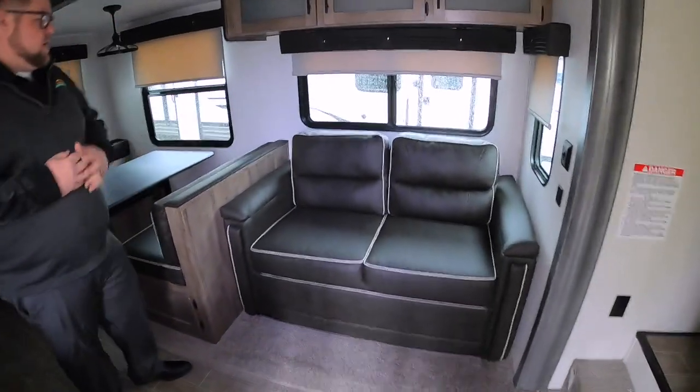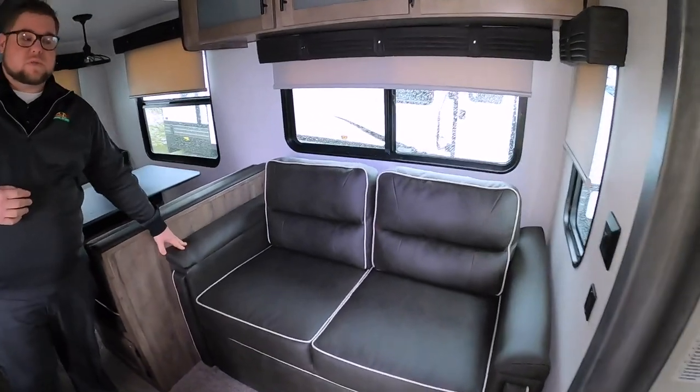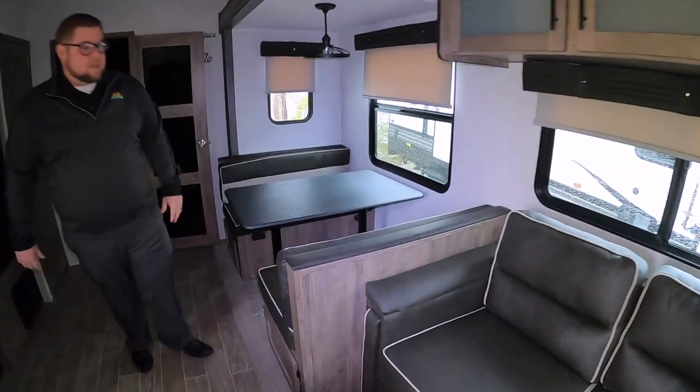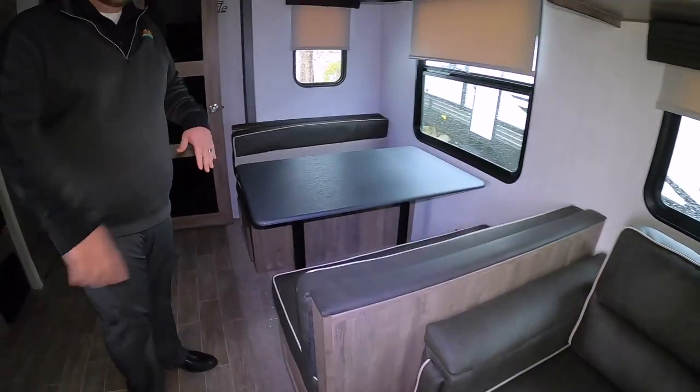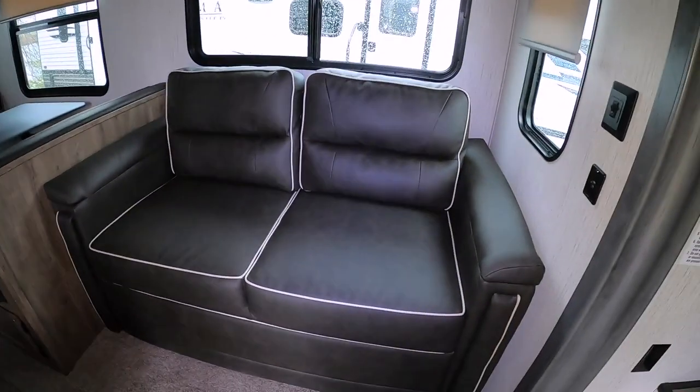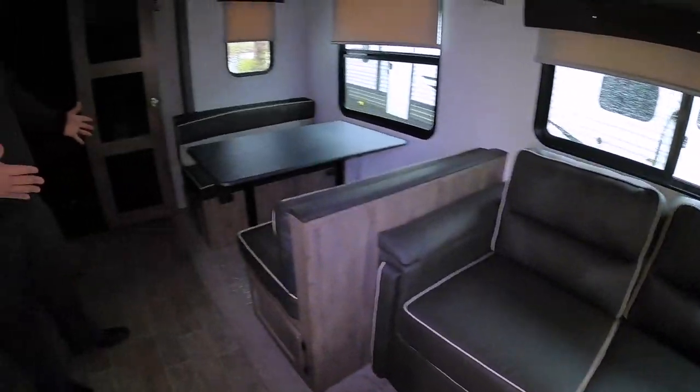Heading into the living area, this is a tri-fold sofa, so it actually folds out to a full-size bed. The table here also folds into a bed. There are plenty of plug-ins throughout as well — one off to the side of the couch, one underneath the table right here — and plenty of storage underneath the table as well.